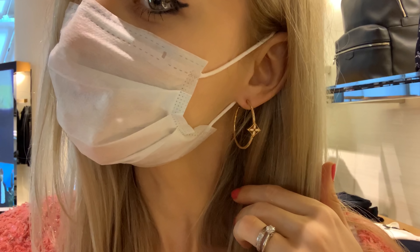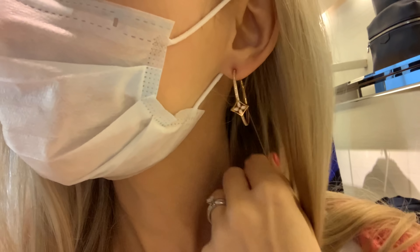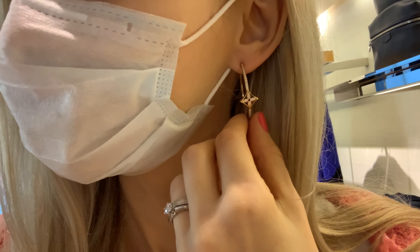Let me know what you think of these earrings in the comments — I'm very curious. And I'd love to know what you think about LV fine jewelry overall. I think if you love the brand and love fine jewelry, it's a great choice. LV items feel a lot more modern, youthful, and beautiful than Chanel's — I can't believe I'm saying that. I still have quite a few VCA pieces on my wish list, so I'm going to compare and think a little longer before deciding anything.